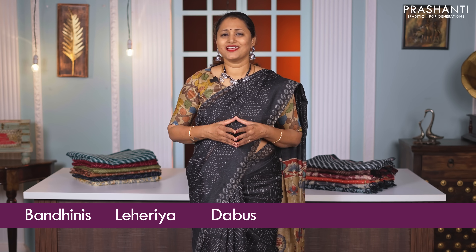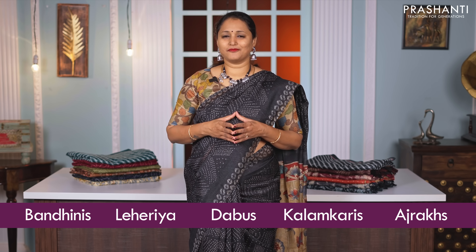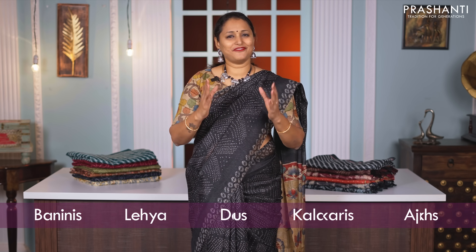Semi-linens strike a perfect balance between comfort and style. The breathable and soft nature of the fabric makes these sarees very comfortable to carry all day long. The stunning designs with bandhanis, lariyas, dabus, kalamkaris and ajraks give a very subtle and calm feel, making these sarees very elegant.